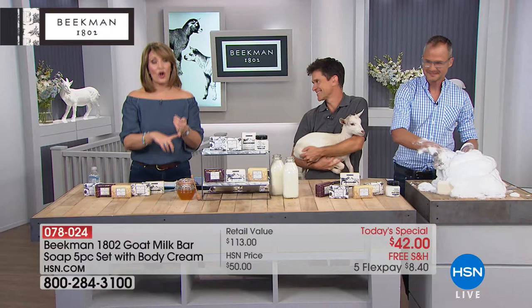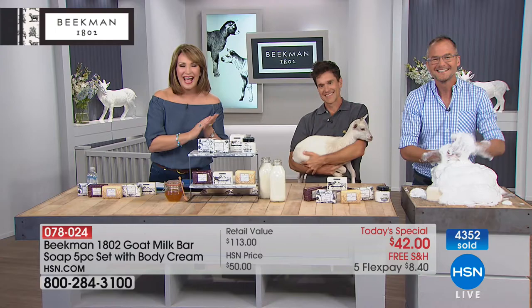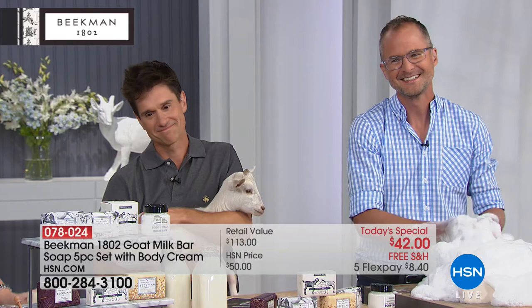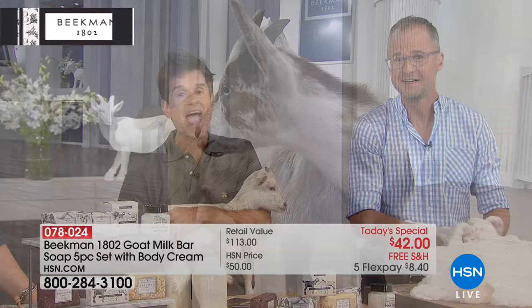Over 4,000 out the door already — off to the phones. Kathy in New York is joining us. She's been with Beekman over three years, started with the honey orange blossom soap, and is now Beekman head to toe. She says after you use it the first time, your skin's never going to be the same.